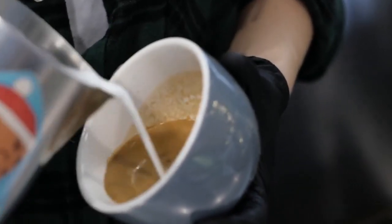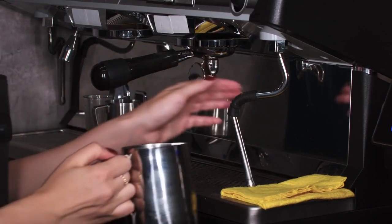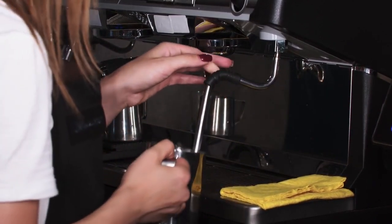Now, let's talk about the ideal fat content for cappuccino perfection. Discover how different fat percentages affect the creaminess and flavor of your cappuccino foam.